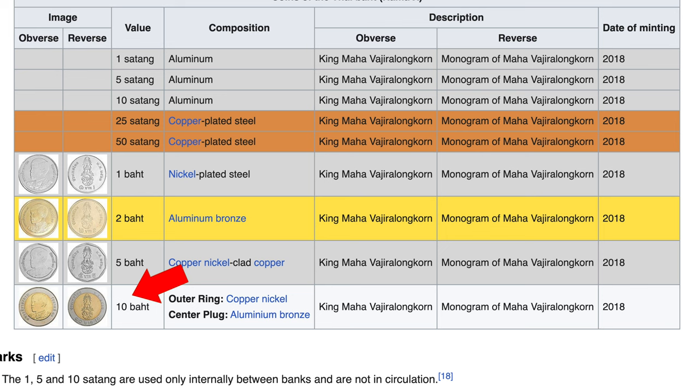Now, the coins here in Thailand — they have an array of coins. When you first get them in your hand, you're not going to know what's what. The highest is the 10 baht coin, which has two different colors: gold in the middle and silver around the rim. If you see a two-toned coin, it's the 10 baht. Those are widely used — they're pretty to look at and probably the prettiest coin of the bunch.